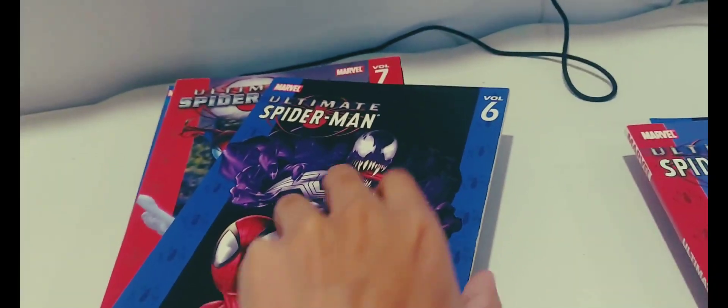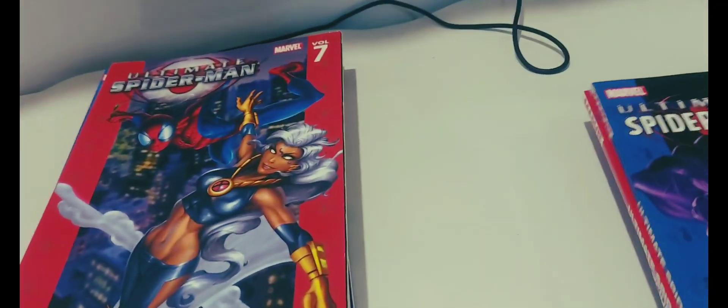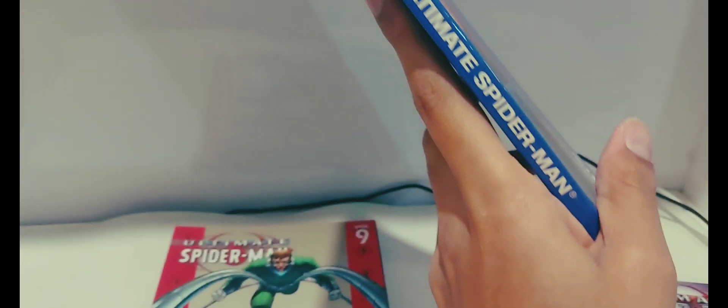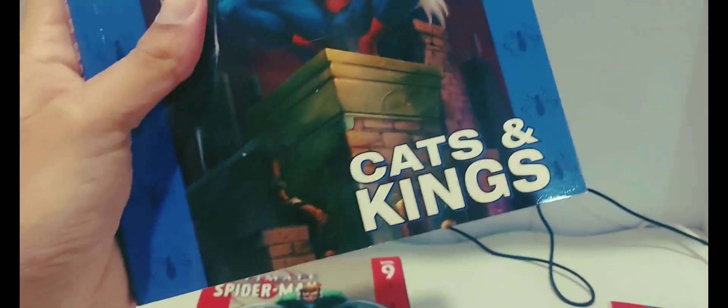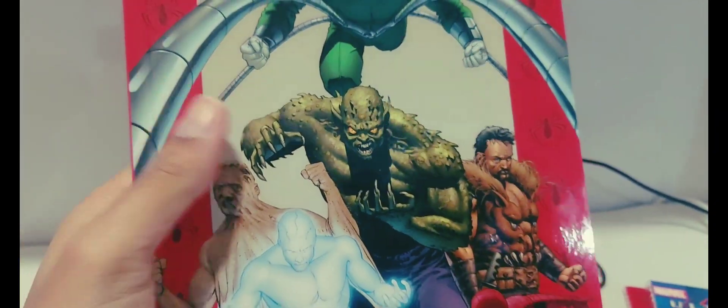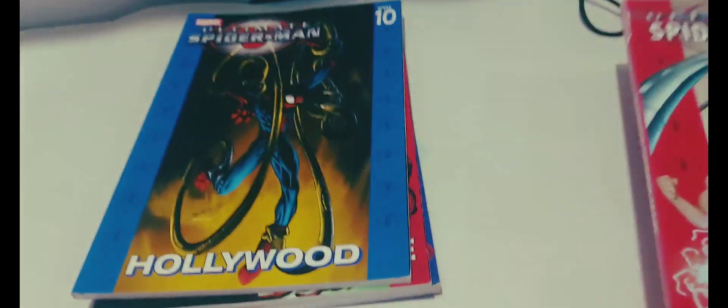I think the Spider-Man 2 game for PS5 might actually be inspired by this — that's just a guess though. Volume 7 is 'Irresponsible' with Storm, which is interesting. This cover is just great and it's quite a thick book. Volume 8 is 'Cats and Kings' — we have Black Cat and some Marvel Knights action, also quite thick. Volume 9 is 'Ultimate Six' — I'm not sure who that character is on the cover, looks like Abomination maybe.